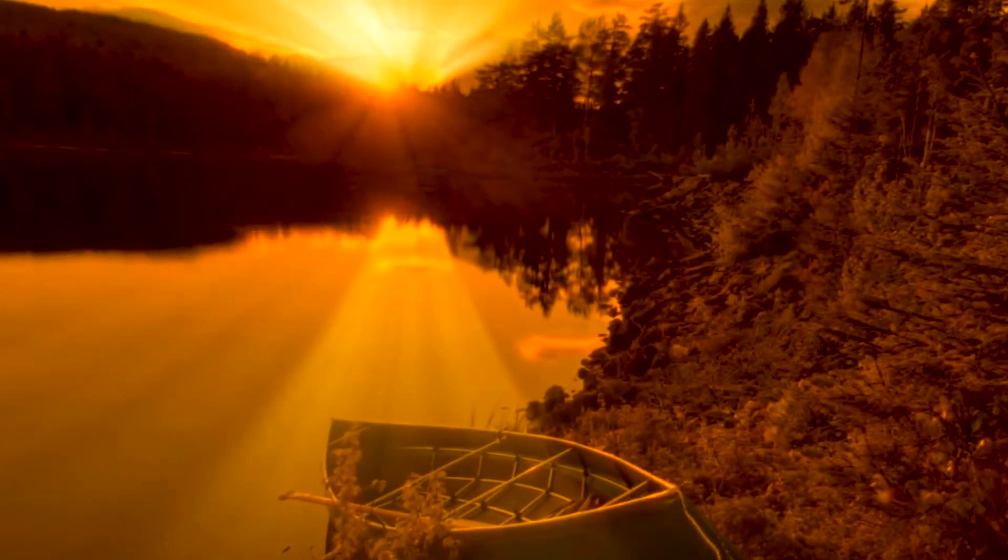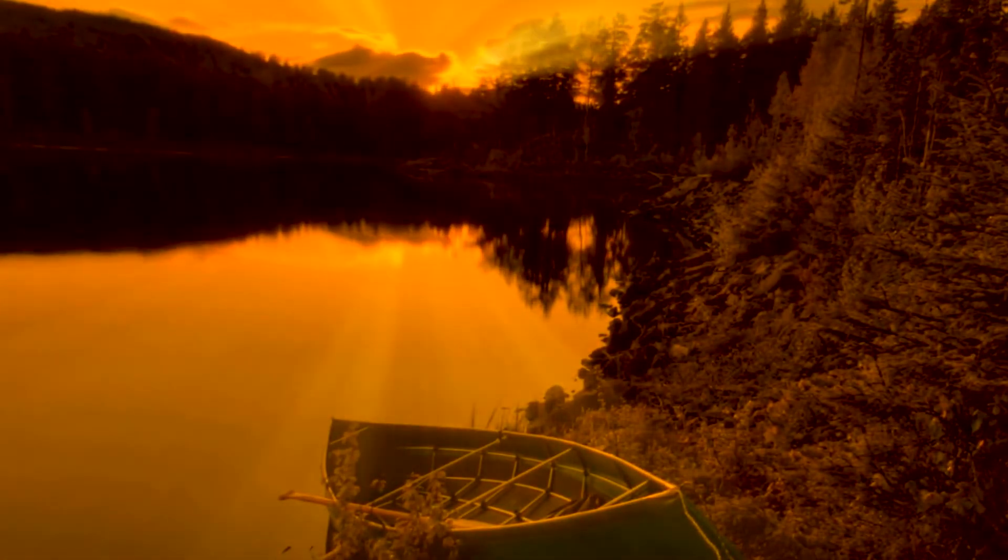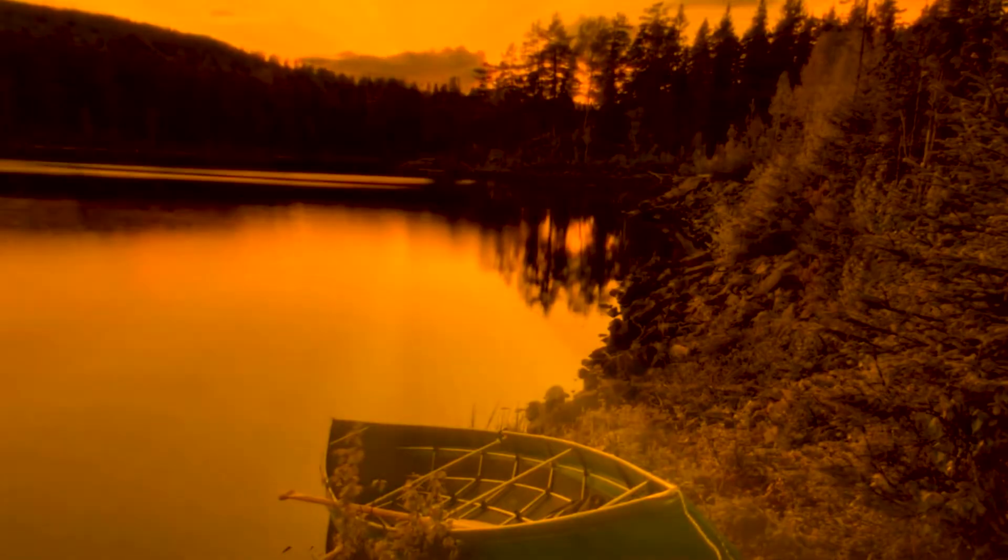Predicting a beautiful sunset is challenging but rewarding. Cloud conditions in the afternoon can indicate the likelihood of a stunning sunset. A calm atmosphere with minimal wind increases the chances of a remarkable sunset.